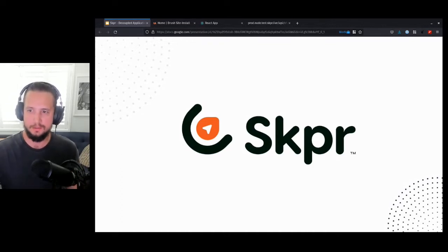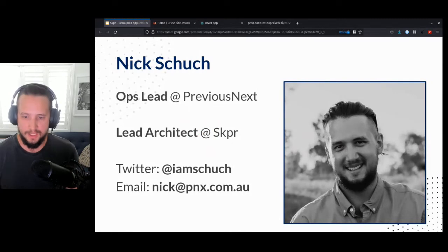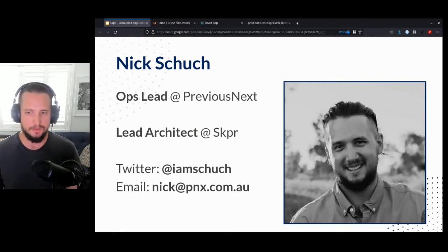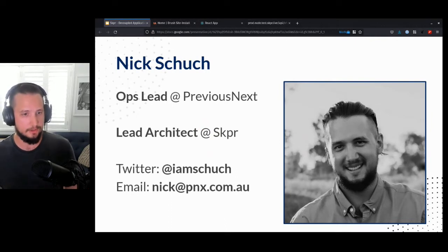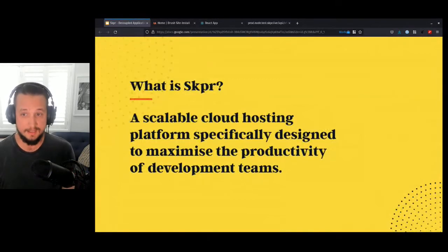My name's Nick Xu and I'm here to talk about Skipper. I'm operations lead at Previous Next, which means I deal with a lot of complex hosting-related architectures. That funnels into Skipper, where I'm a lead architect and do everything from architecting the platform to building solutions on top of it. One of the most recent things we shipped was the RDS proxy feature for NSW.gov.au. So, what is Skipper? It's a scalable cloud hosting platform specifically designed to maximize the productivity of development teams. For this talk, I really want to focus on maximizing productivity for decoupled web apps.